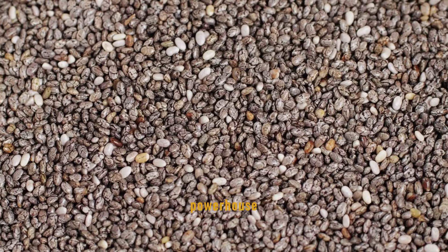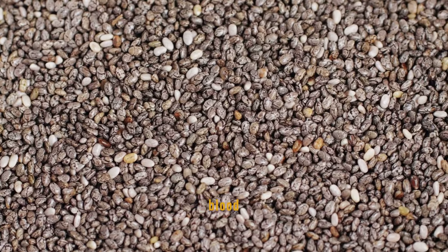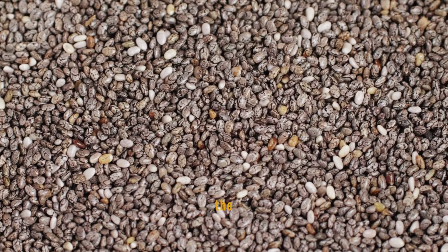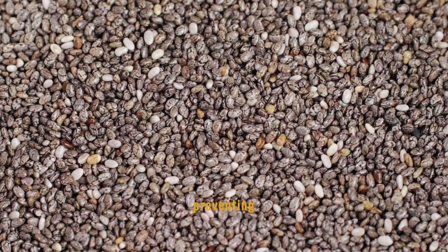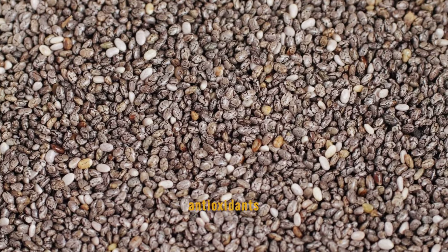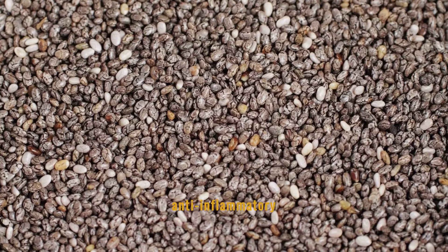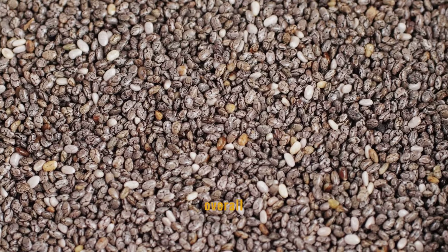Chia seeds are a powerhouse of fiber, which is crucial for blood sugar control. The fiber in chia seeds helps slow the absorption of sugar in the blood, preventing sudden spikes. Rich in antioxidants and omega-3 fatty acids, they also offer anti-inflammatory benefits, supporting overall health.